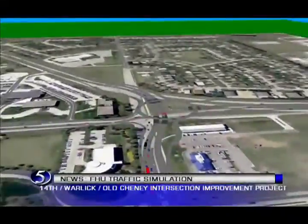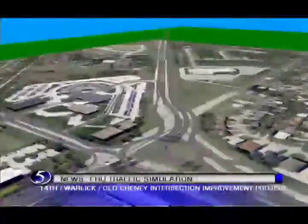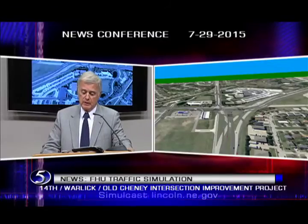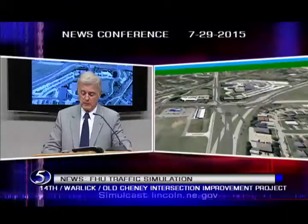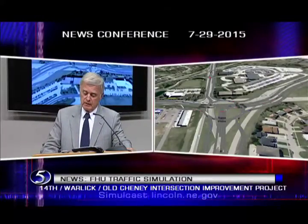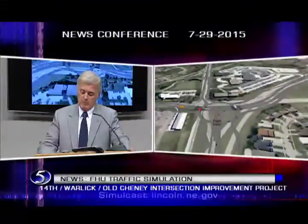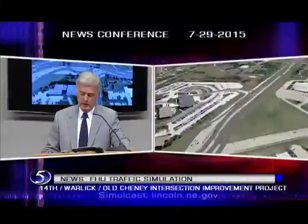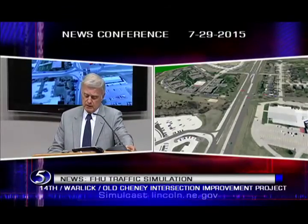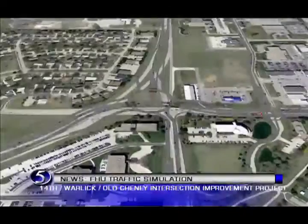Every day, drivers move through these designs quickly and safely on their way to work, home, shopping, and other activities. At 14th, Warlick and Olshany, FHU has engineered the roundabout to satisfy high-level traffic flow from multiple directions while preserving access to local businesses. The circular overpass allows through movements with ease and the signalized lower intersection provides local access. It will move traffic safely and quickly. My administration is willing to tackle the tough projects that are critical to future growth and we are dedicated to finding the right solutions.